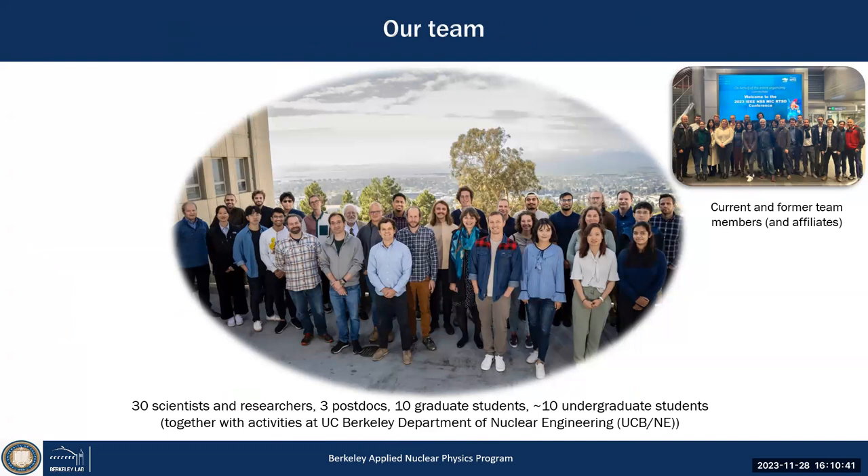Our team is about 30 scientists. This is a view from our patio at Berkeley Lab — we have a building, a patio, and a nice view over the bay. As a matter of fact, the Golden Gate Bridge is there, and right after the Golden Gate is actually Fukushima. The latitude of Berkeley is the same as Daiichi Nuclear Power Plant.